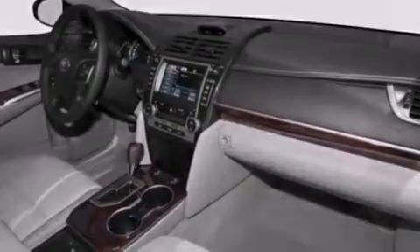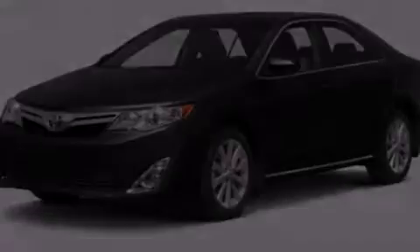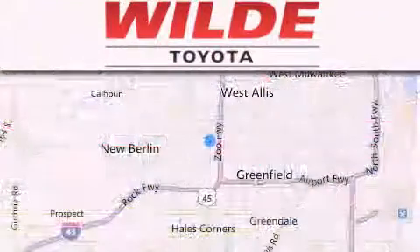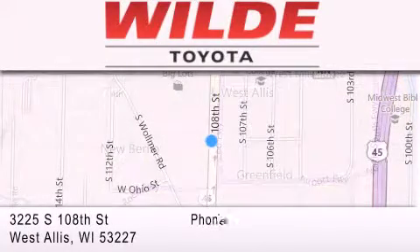This vehicle is sure to sell fast. Call and arrange your test drive today. Wild Toyota is located at 3225 South 108th Street in West Allis. Our goal is to exceed all of your expectations to ensure that you'll return for future visits.